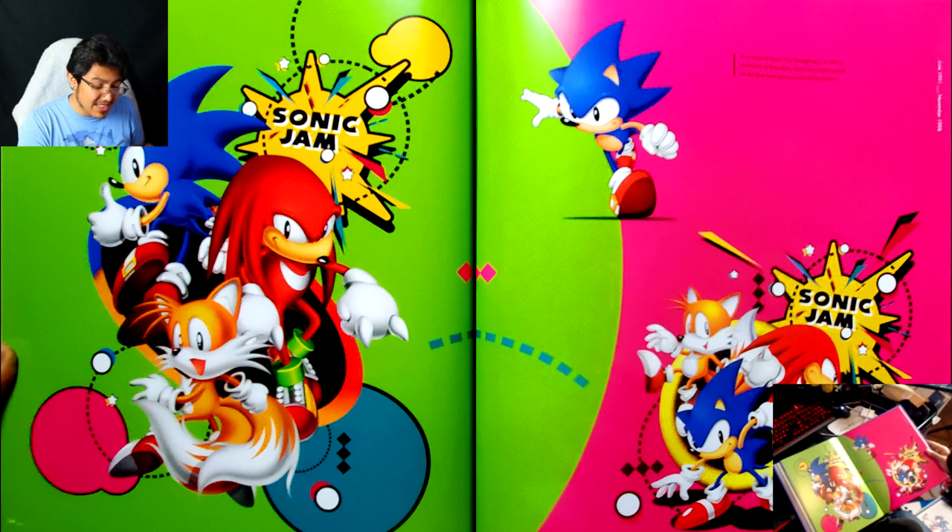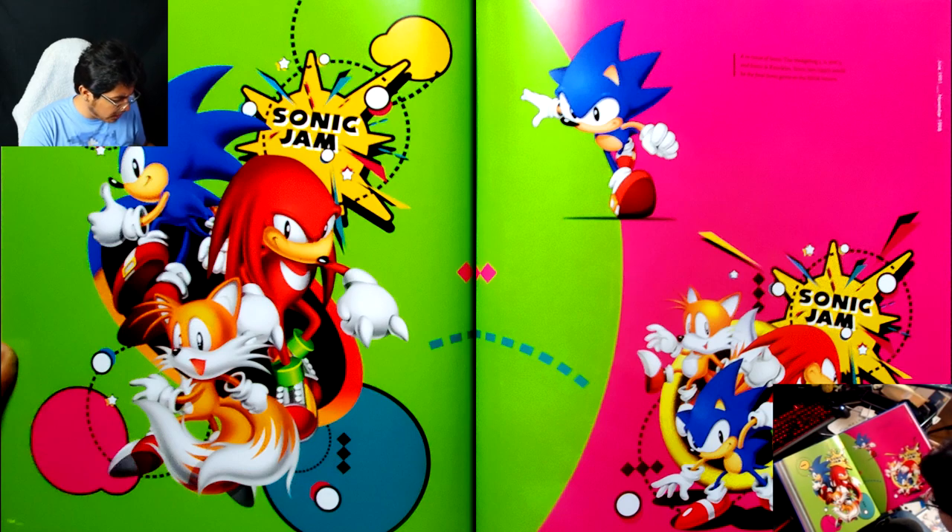Oh, this art is so good. I love it. Both of these follow the sort of Japanese art style, but I'm wondering if one more closely resembles the American art — because I look at Tails on the right and that looks more like American Tails to me. But they're both in that Japanese art style, and they're so, it's just so good.